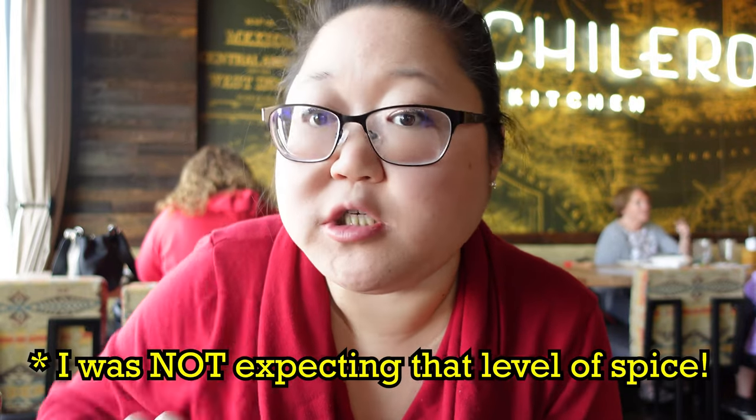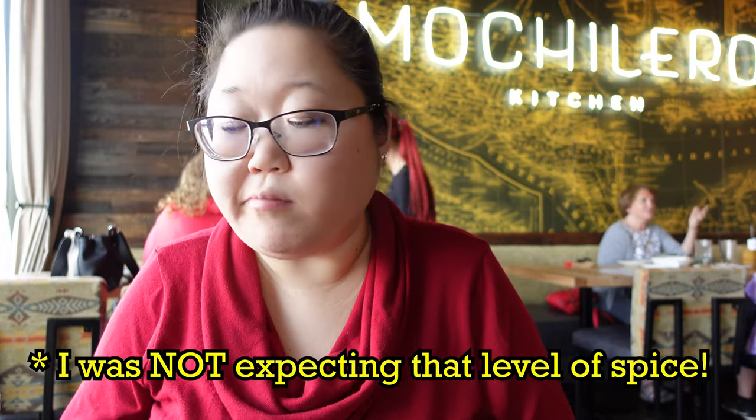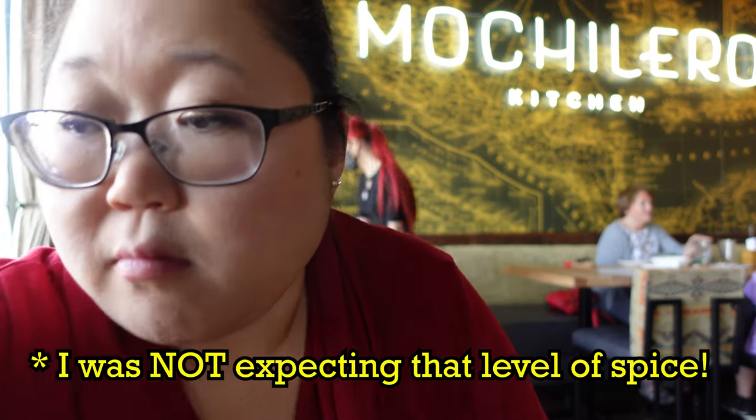Wow. That one's really good. The salsa is very spicy though. Make sure you have a drink. The skirt steak is really cooked very tender. Very good.